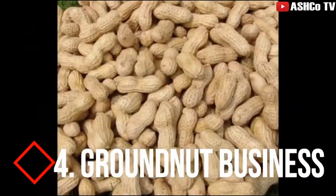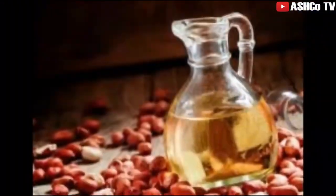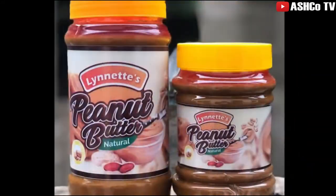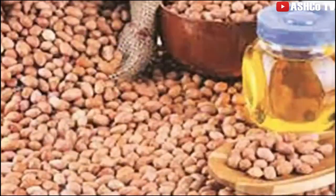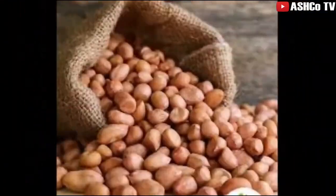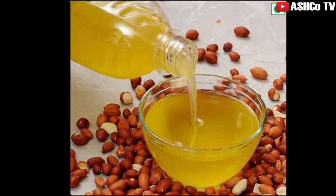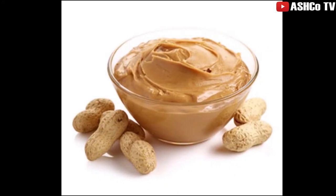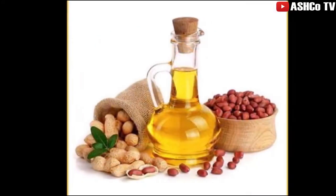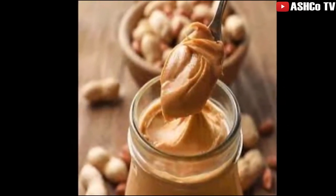Number four is groundnut business. Groundnut has many uses and a huge available market. For many Africans, the delicious groundnut soup is their first choice. Groundnut paste and oil are used by humans, while the byproduct can also be supplied to animal feed producers, so no part of it goes to waste. Groundnut is largely grown in the northern part of Ghana where it is mostly cheap, but when it finds its way to southern Ghana you are likely to make 50 to 100 percent profit or even more.